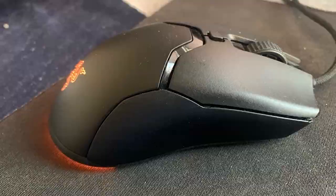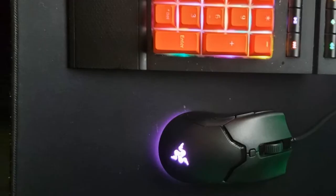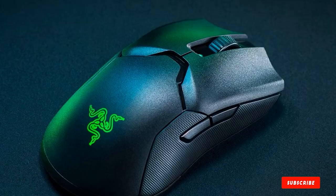The Razer Viper Ultimate is one of the newest mice in this guide, bringing with it a whole plethora of cool features and build materials that the others simply can't match. This gaming mouse offers the highest levels of accuracy, a fantastic shape for grip, and some additional features that separate it from the bunch too.